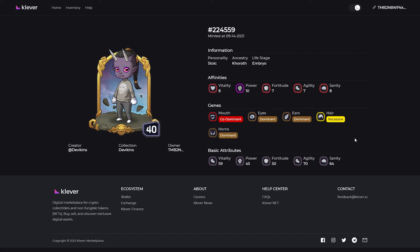This one is one of my favorites — not because it has an overall affinity of 40, but because it has balanced stats. Checking the affinities: vitality is 8, power is 10, fortitude is 7, agility is 7, and sanity is 8. This is a well-balanced character and this deviken will be part of my team later on. For PvE and PvP, you will need 4 devikens per team.